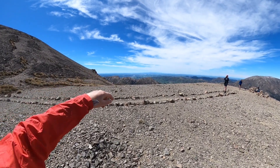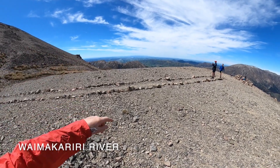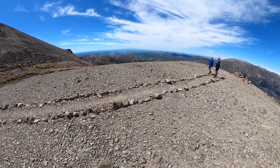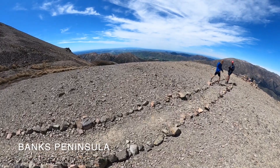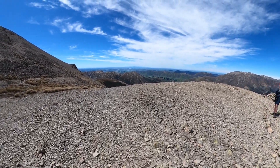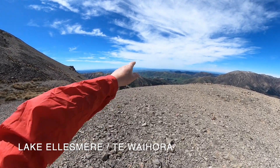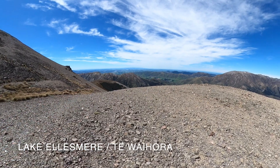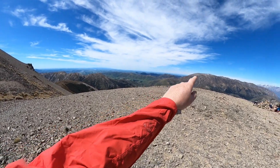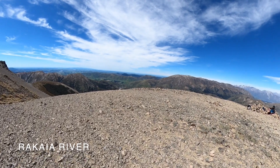Over in the back here we have the Waimakariri River. And then out here the little bump is the Banks Peninsula. And then the brown area, the little strip, that is Lake Ellesmere. And then this other river over here is the Reqai River.